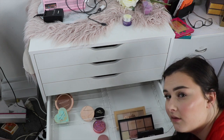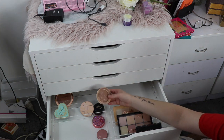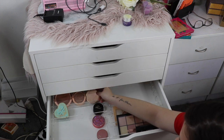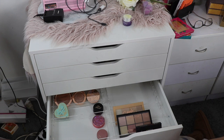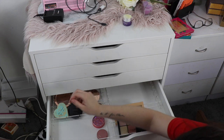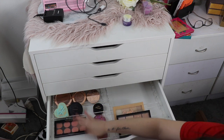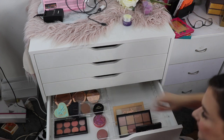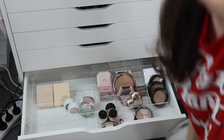The next drawer is highlighter palettes, blush, and bronzer. I have the Makeup Revolution bronzer Reloaded in Take a Vacation — I really like that one. I cleaned out all my contour stuff so now I've just got two bronzers, which is good. This is the MAC Bronzy Powder, the Makeup Revolution blush palette, and the ColourPop Private Party bronzer. That's all I can see for this drawer.